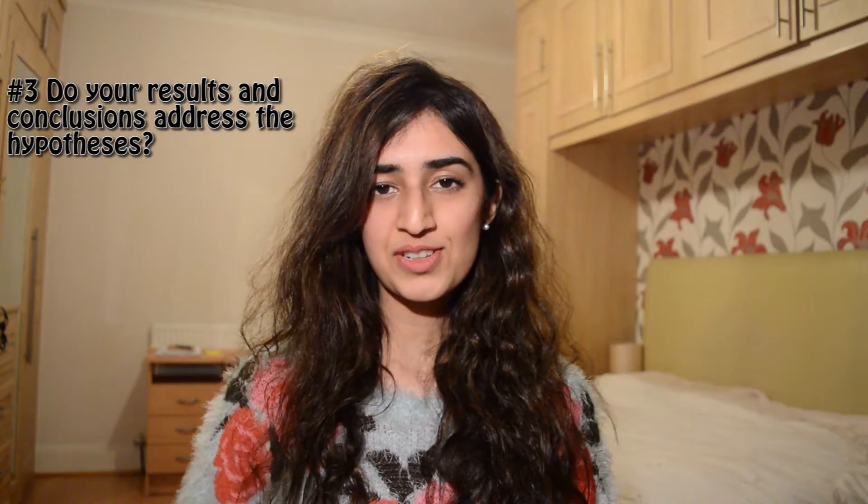Tip number three: your results and conclusions address the hypotheses. Do your results answer the key questions relating to your hypotheses? As PhD research delves into the realms of the unknown, it's quite likely that during your PhD your aims and hypotheses, or even your project as a whole, may have been changed somewhat. So it's important that your conclusions link back to the aims, objectives, and hypotheses outlined in your introduction. Tip number four: check that you have interpreted your results correctly. Don't over-interpret or under-interpret your results. Have at least one results section thoroughly checked by your supervisors. Recognising the limitations of your results and future work that builds on your findings is also part of correct interpretation.